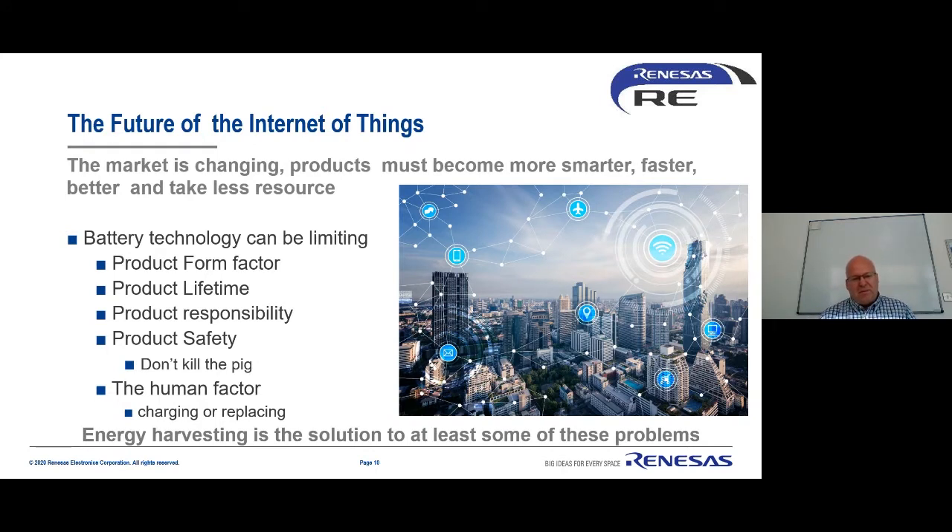In many applications, energy harvesting is perhaps a solution to these issues. Maybe for some products we can harvest energy from the environment to reduce the size of the battery — or even remove it entirely. That's something very interesting to Renesas and some of our partners, and for many people, just the act of removing or at least reducing the size of the battery can have significant benefit.